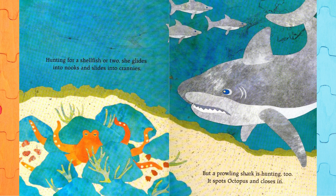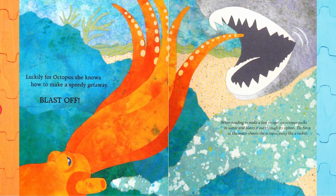Hunting for a shellfish or two, she glides into nooks and slides into crannies. But a prowling shark is hunting too. It spots Octopus and closes in. Luckily for Octopus, she knows how to make a speedy getaway. Blast off! When needing to make a fast escape, an octopus sucks in water and blasts it out through its siphon. The force of the water shoots the octopus away like a rocket.